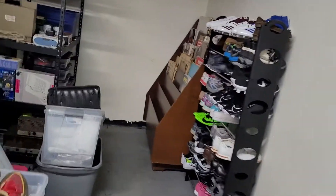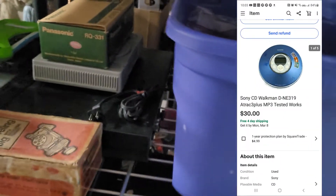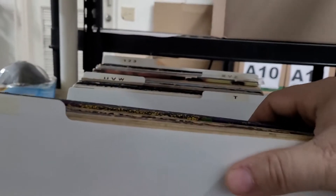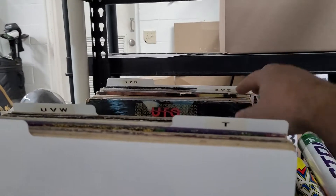Next item is a Sony 3D Walkman, priced at $39.99. Somebody asked if I'd take $30 for it and I said sure, no problem. Sent them an offer and they paid. Next is another record — the Top Gun soundtrack, brand new, bought it at Walmart at half off so I got it for around $18 to $20.